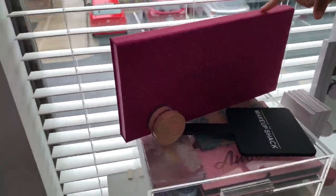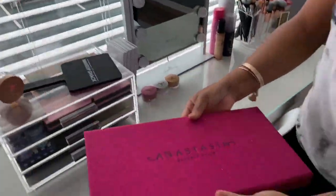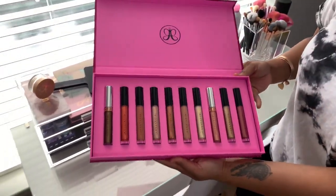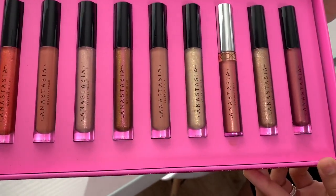This is also my Anastasia Beverly Hills Lip Kit. This is what it looks like on the inside — super pretty. It has a bunch of lipsticks in it, very, very nice. On the inside it's just a bunch of different lipsticks and lip glosses. They're all glossy. These are all shades that I would most definitely wear and I'm so glad that I bought it.